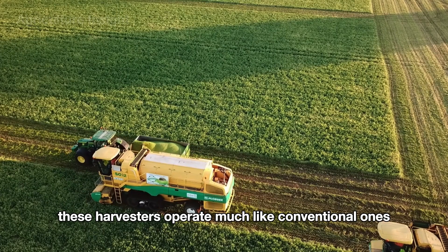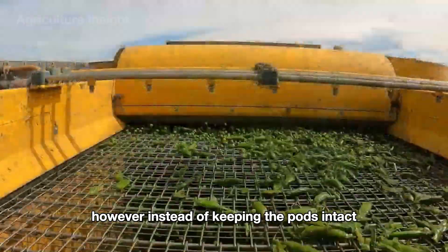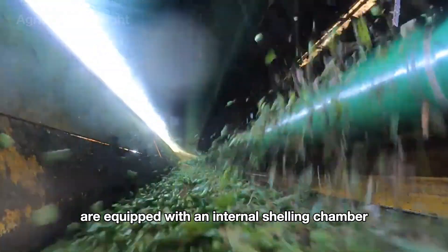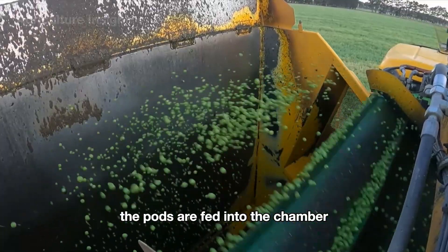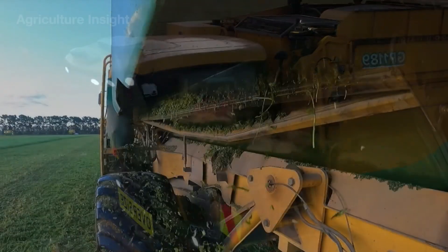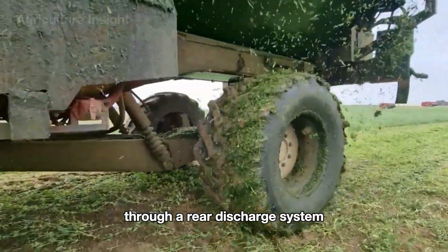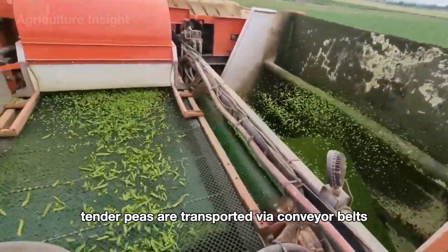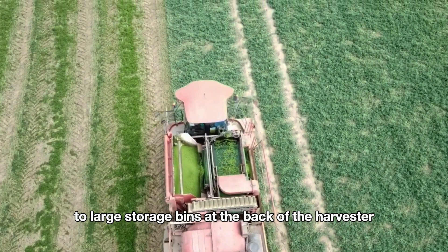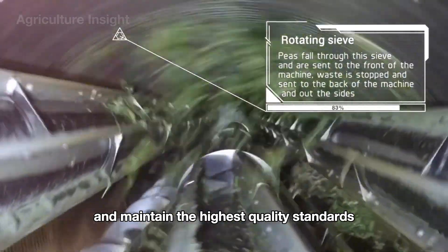These harvesters operate much like conventional ones, with a front-reel system that gathers the pea plants. However, instead of keeping the pods intact, these machines are equipped with an internal shelling chamber. The pods are fed into the chamber, where high-speed rotating drums gently strip the peas from their shells. The empty shells are then crushed and returned to the field through a rear discharge system. The fresh, tender peas are transported via conveyor belts to large storage bins at the back of the harvester. This system ensures that the peas remain intact and maintain the highest quality standards.